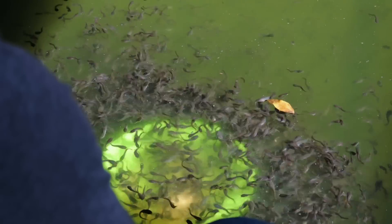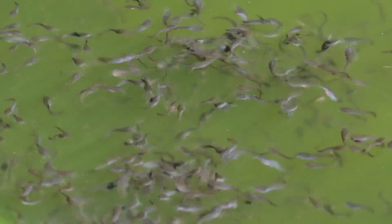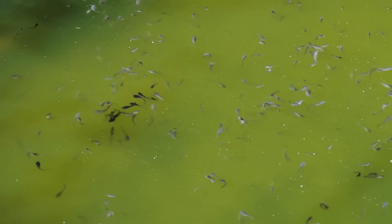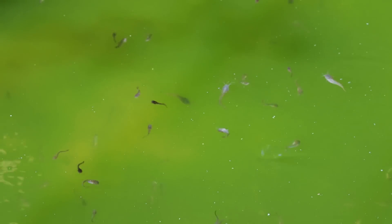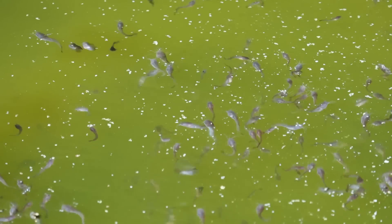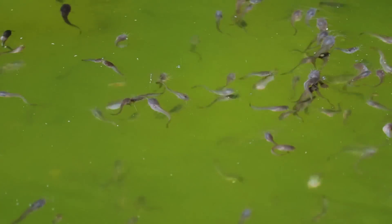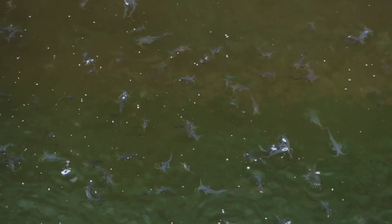The first tip I can share with you is proper stocking. Stocking a pond is the act of introducing fish fingerlings into the pond for rearing. We must be aware that the stocking density greatly affects the growth of the catfish. The most common mistakes that a catfish farmer will commit are two — the first is over stocking.